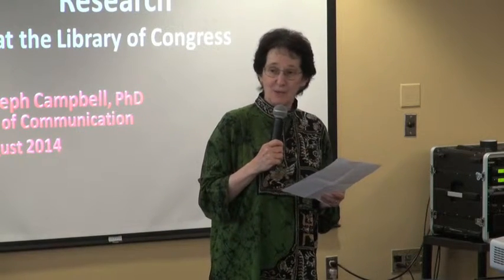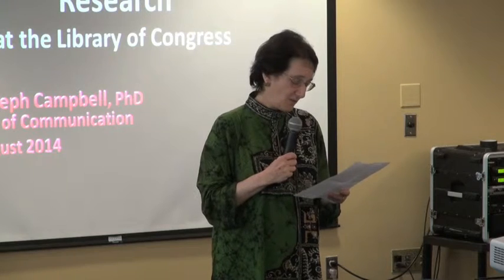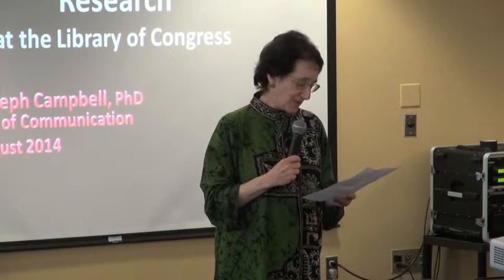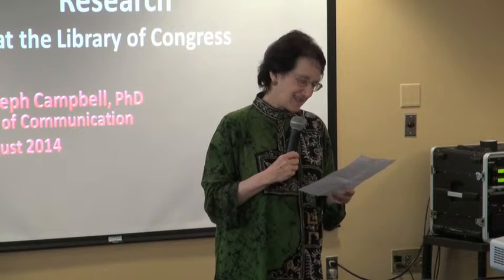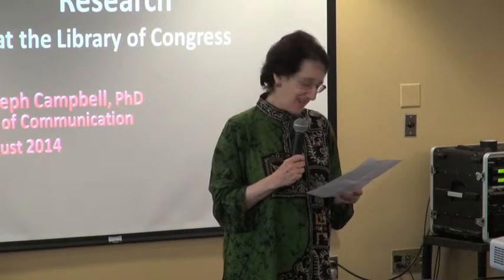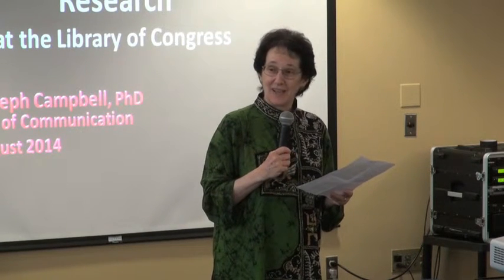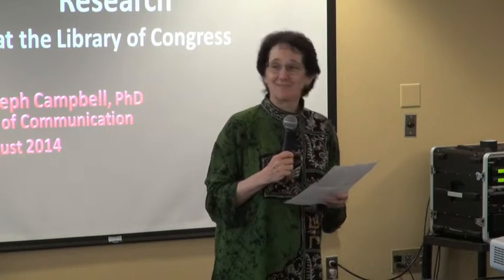In his spare time, Professor Campbell writes books — there are six of them since he came to AU, and they've drawn on research at the Library of Congress. This year he has a book coming out — technically early next year — called '1995: The Year the Future Began,' coming out with University of California Press.